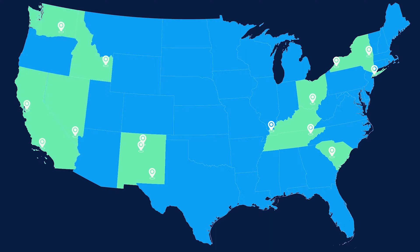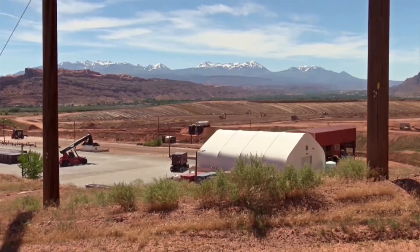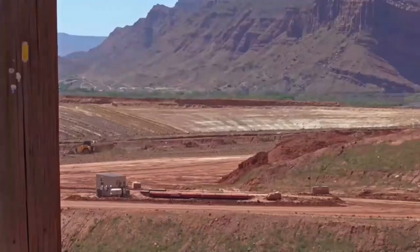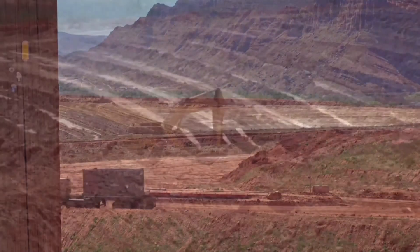Today, 16 sites remain, including MOAB. The MOAB Uranium Mill Tailings Remedial Action Project is in southeastern Utah. It is one of the small sites within the DOE's national complex. EM's Consolidated Business Center provides project support.